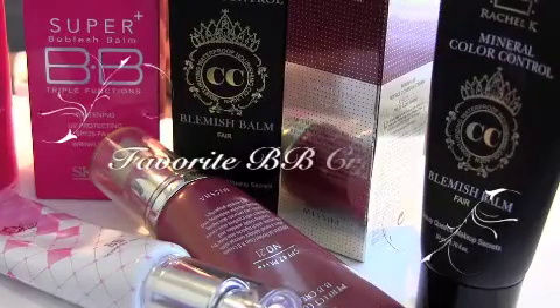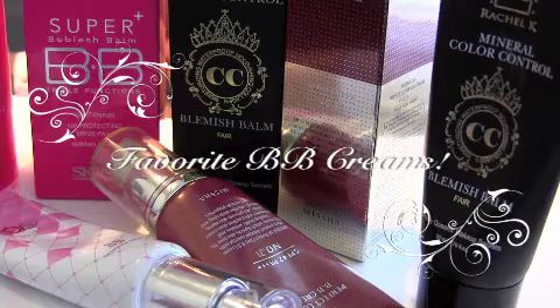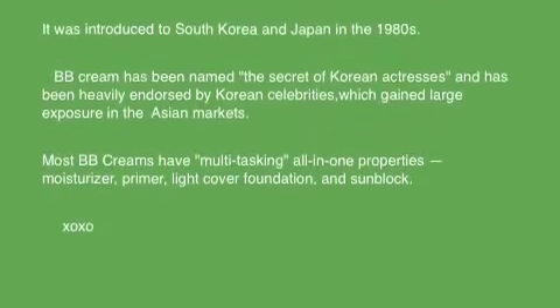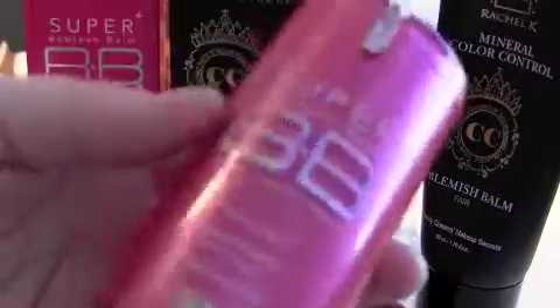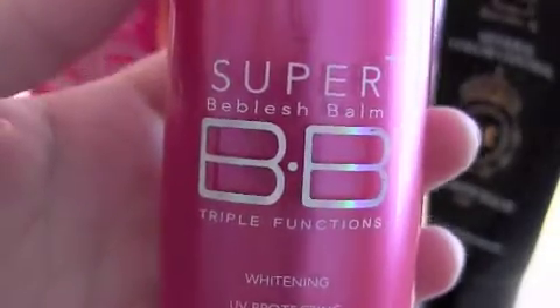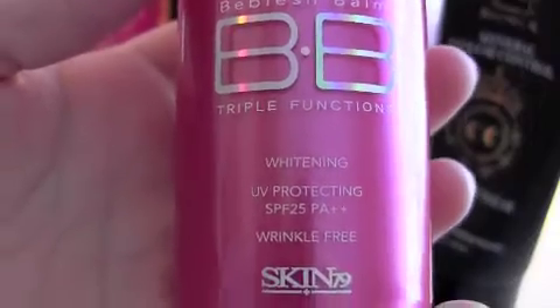Hi everybody, it's Sabra Luca and today I want to share with you my favorite BB creams. I'm going to start with the first one — it is from Skin 79, and it's the Super Beverage Bomb Triple Function Whitening UV SPF 25.